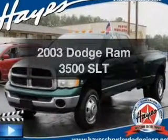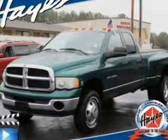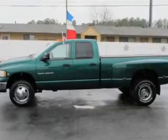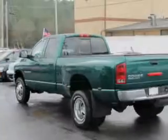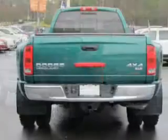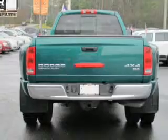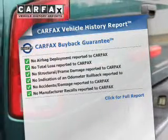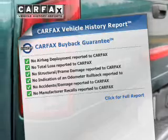Check out this 2003 Dodge Ram 3500. This is the set of wheels you've been looking for. The powertrain includes four-wheel drive with a reliable six-cylinder engine that responds smoothly to its automatic transmission. You will appreciate the safety feature of anti-lock brakes. This vehicle comes with a Carfax report, which reduces your buying risk by providing the vehicle's history before you purchase.